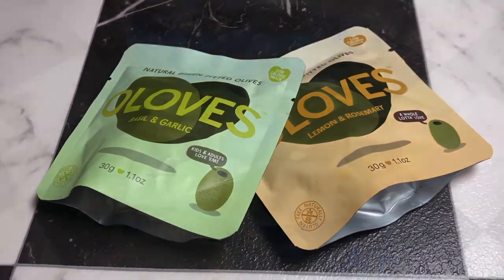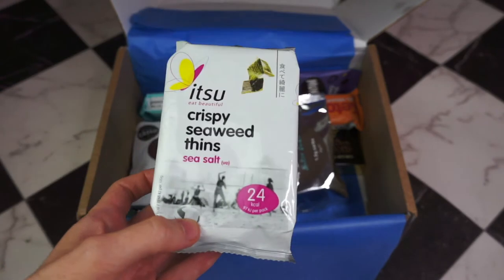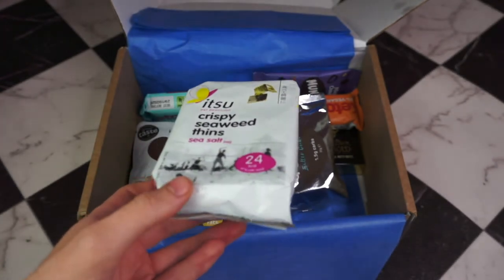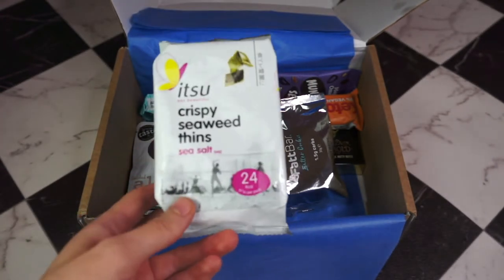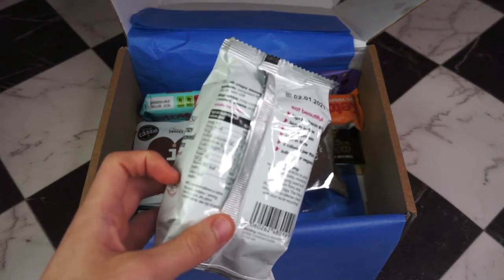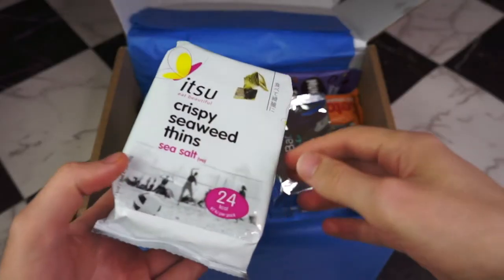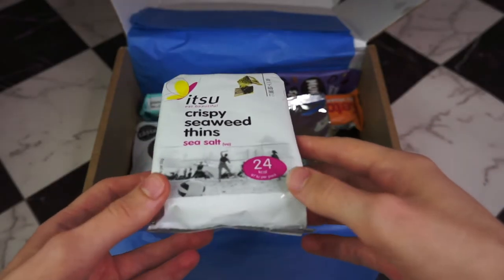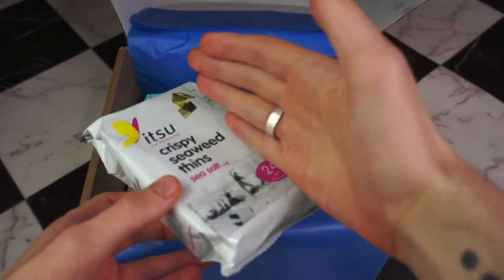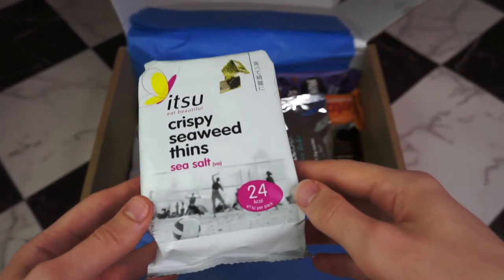So we've got something else I have tried before — Itzu's Crispy Seaweed Thins. These are just sheets of seaweed with olive oil and sea salt. This packet is literally only 5 grams, but I can tell you it is full of seaweed — just chock-a-block with it. It is such lightweight stuff, and this whole packet is 0.4 grams of carbs. Fantastic.